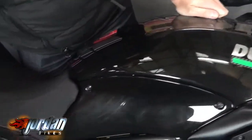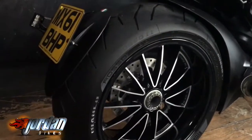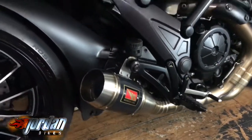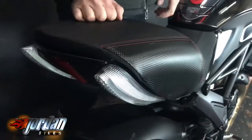Massive back tyre on there, 240 section off memory. LED number plate holder — it's a cool little feature. It's got a pop-out grab rail and footrest if you do want to take anybody. You pop the seat off, pull a button and it pops out. They really are cool.